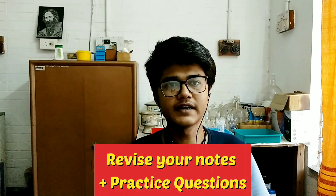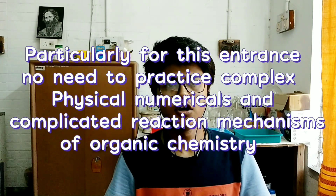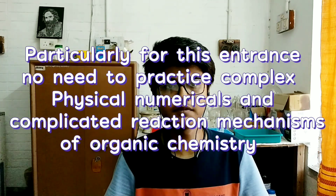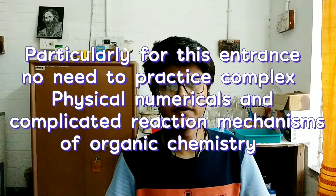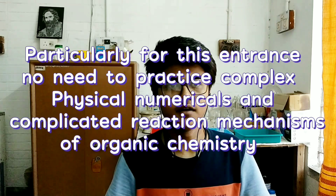The most important thing is practicing questions — solve questions as much as possible. For this particular exam, I recommend studying all the basic parts of a chapter first, rather than covering complex physical numericals or complicated organic reaction mechanisms. Complete all the basic portions of a chapter first. For Section A, most of you will answer general aptitude questions by your basic knowledge. But if you have time, take the last four to five years of CSIR question papers and practice solving general aptitude questions from there. It will help in your SPPU entrance also.